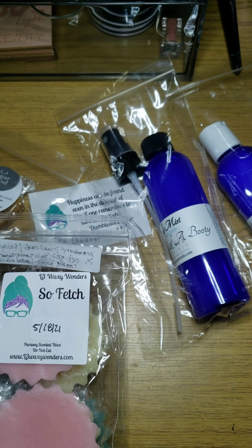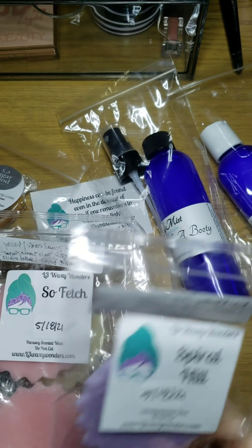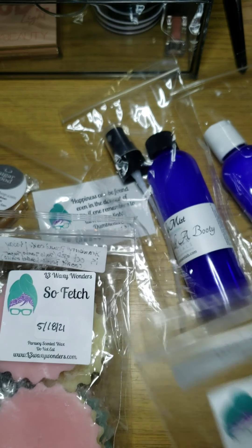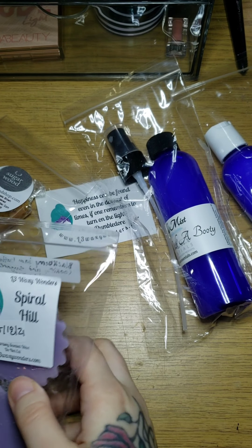I've seen this one quite a few times — I think it's pretty popular. Spiral Hill is blackberry jam, butter cookies, and sugar lemons. This smells so good — I don't usually like blackberry jam or butter cookies but I'm so glad I got this. The sugar lemons make it so nice — it kind of smells like a lemon head candy.